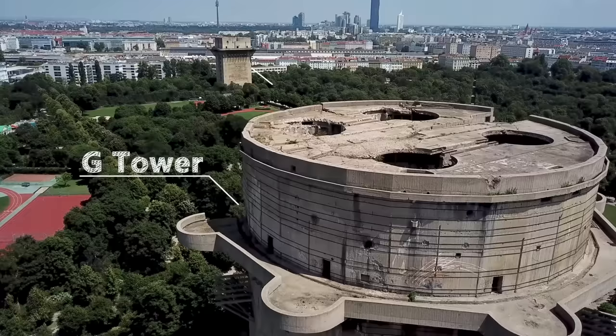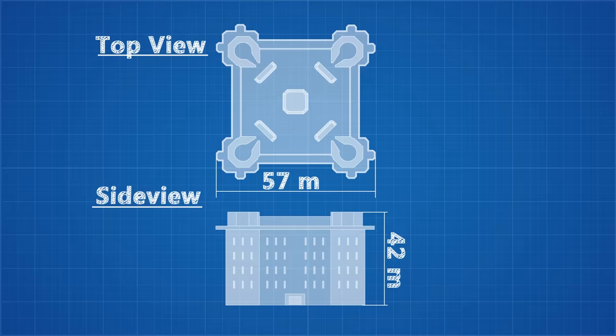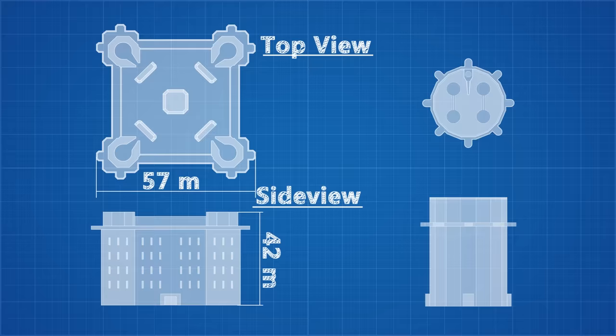Each tower complex consisted of a tower pair: an attack tower named the G tower, and a communications tower called the L tower. All communications towers took a rectangular shape and came equipped with radio equipment, spotlights, and their own anti-aircraft guns, tasked with coordinating the attack. The attack towers came in a variety of shapes — the earlier generation taking a square form 42 metres high and 57 metres wide with turrets on each corner. Later in the war, as supplies became more scarce, the designs took the form of 16-sided circular structures, 50.6 metres high and 43 metres in diameter, like the one in Augarten Park in Vienna.